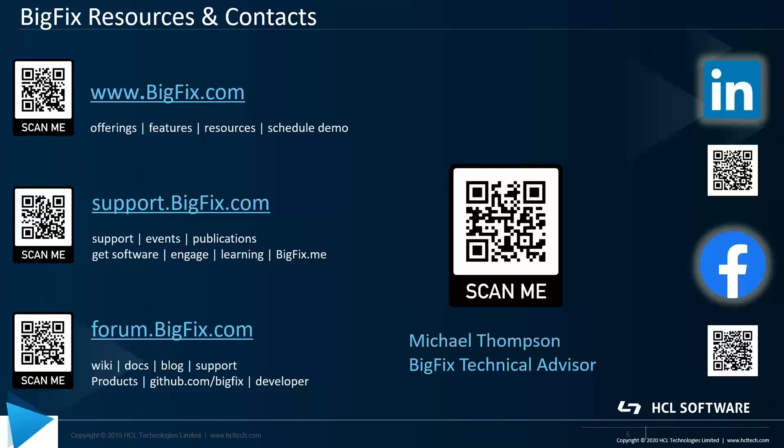Thanks for watching this short video today. You can find more information at BigFix.com. You can raise support cases through support.bigfix.com. And forum.bigfix.com is a great place to keep up to date on product releases as well as ask the community for information around BigFix. You can also see our social pages there to engage with us. Thanks for watching. Bye for now.